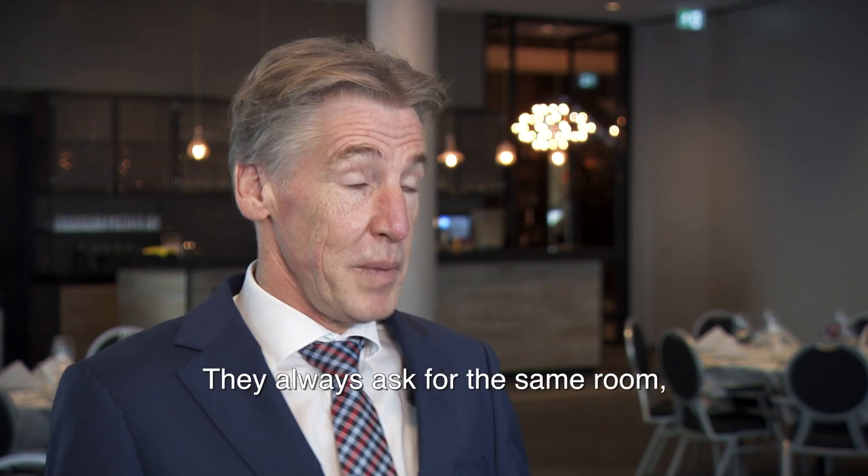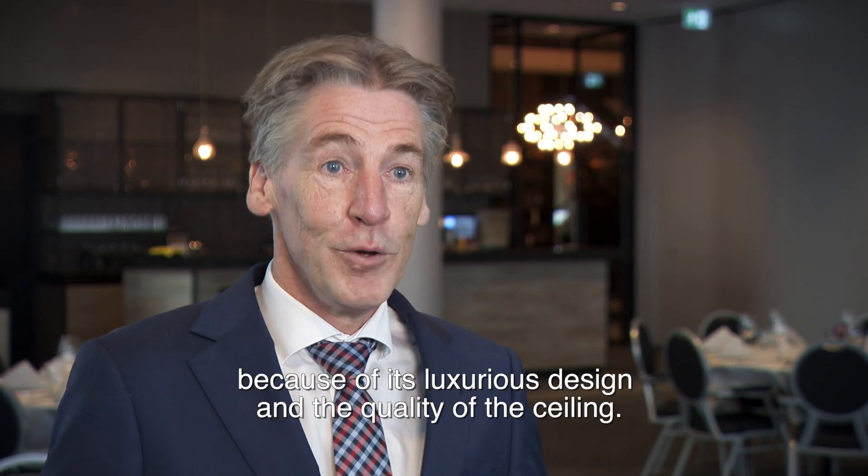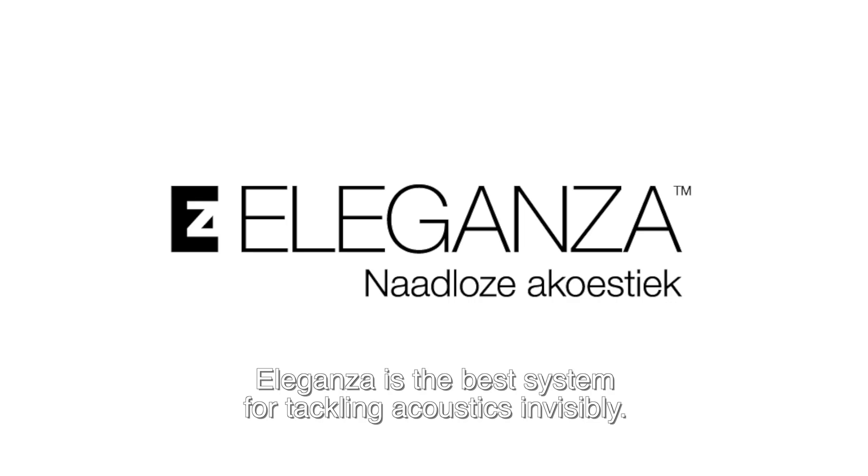People are more comfortable and they also want to come back. They always have the same space because of the luxury out there with the balcony and the quality of it. Eleganza is the best system for tackling acoustics invisibly.